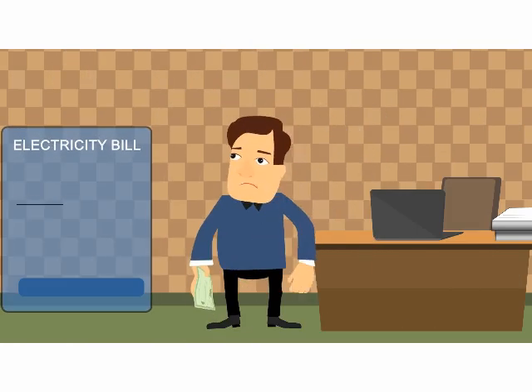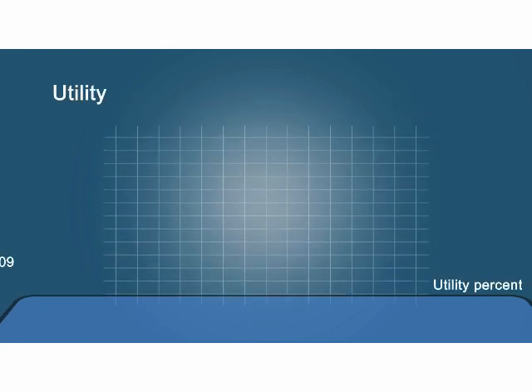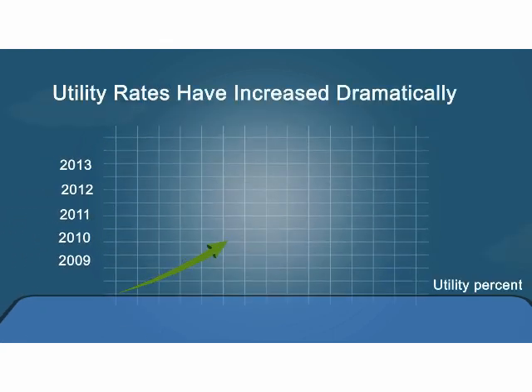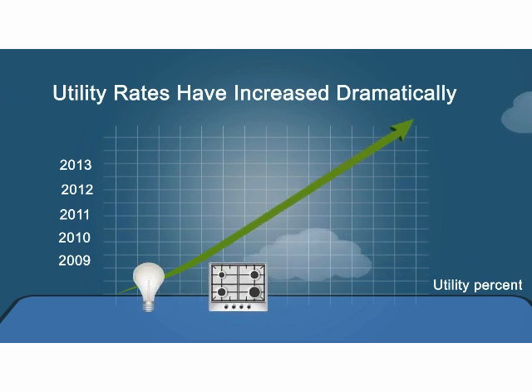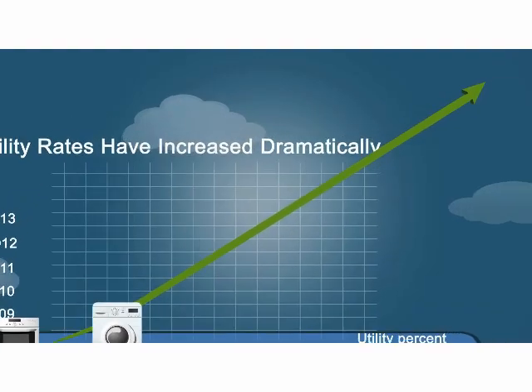Are you spending a large portion of your paycheck each month on a high electricity bill? Over the last five years, utility rates have continued to increase dramatically each year. Unless you stop turning on your lights, using your kitchen and washing your clothes, it'll just keep getting more and more expensive.